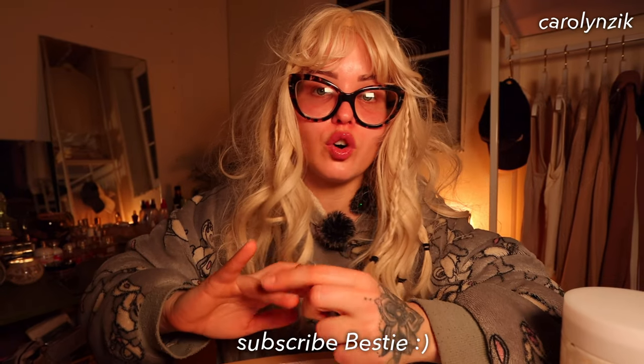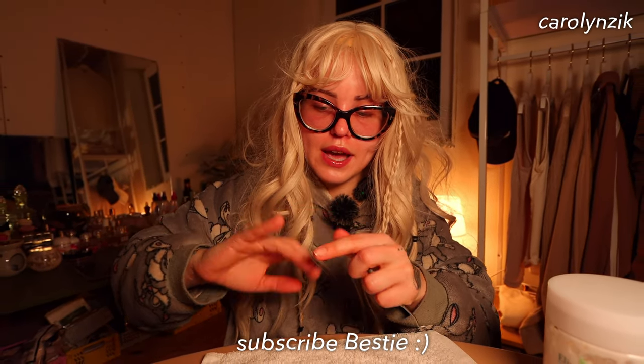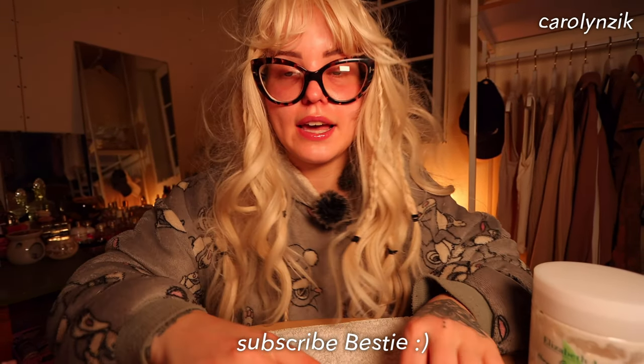Manicure should take you like five minutes. Today, comment and share with me and all the besties — what polish you're using as a brand and what color. Write the name as well so we can figure out maybe some new interesting colors.